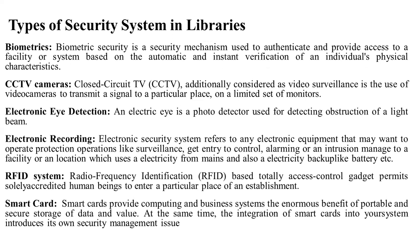The types of security systems in libraries include biometrics. Biometric security is a security mechanism used to authenticate and provide access to a facility or system based on the automatic and instant verification of individual physical characteristics. Biometric sensors can use fingerprint or eye scan identification.